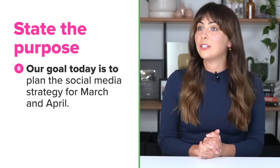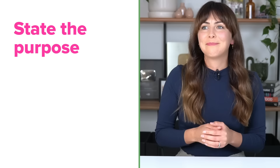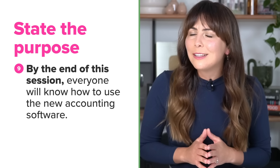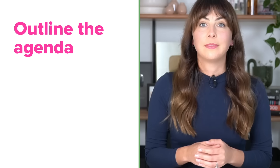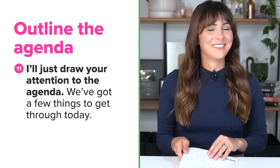Start by stating the goal or purpose of the meeting. For example: Our goal today is to plan the social media strategy for March and April. Or you can focus on the outcome you'd like to achieve: By the end of this session everyone will know how to use the new accounting software. For something more casual, you could say: We're here today to talk about George Orwell's novel. If you have an agenda, now's the time to go over it: I'll just draw your attention to the agenda — we've got a few things to get through today. If there's no agenda, tell participants how the session will be structured so everyone knows what to expect.